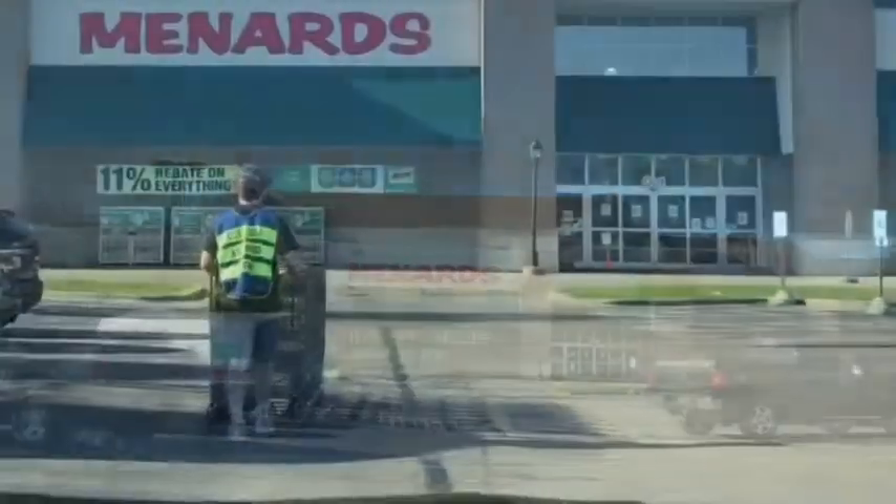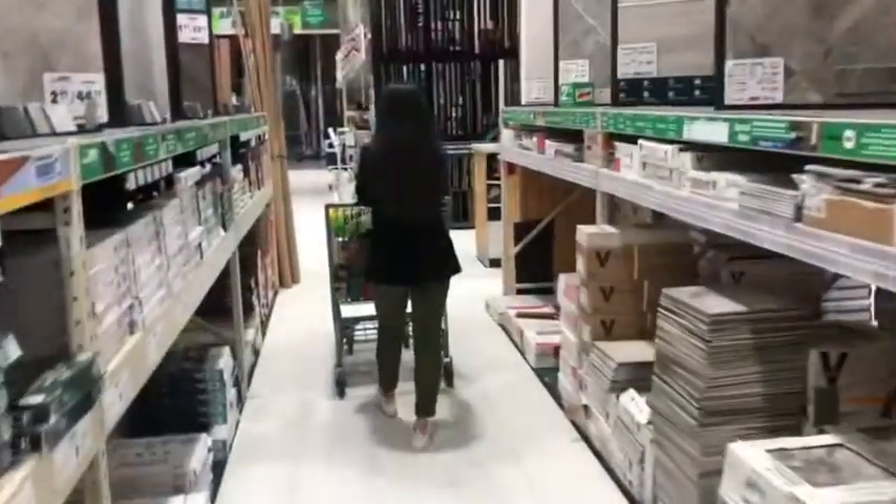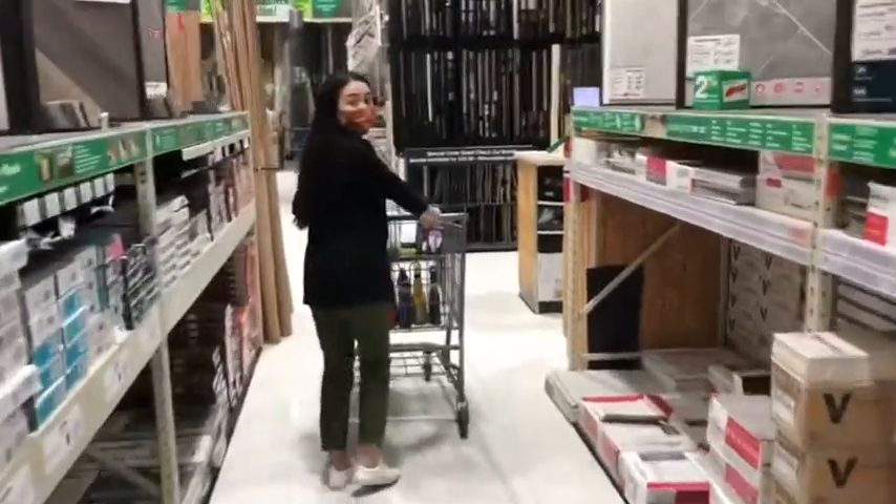Hello everybody! Today we're here at Menards and we shop some stuff for home. We're gonna show you guys around what's inside, so let's go shopping!